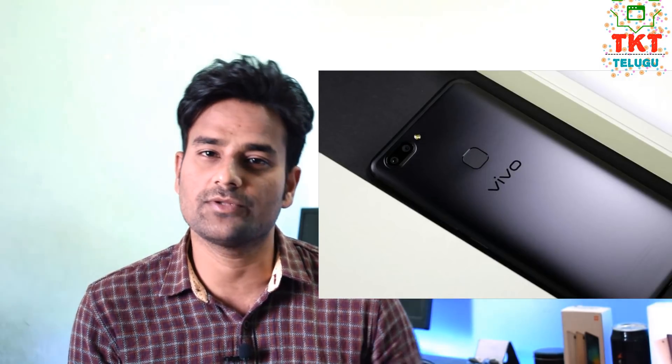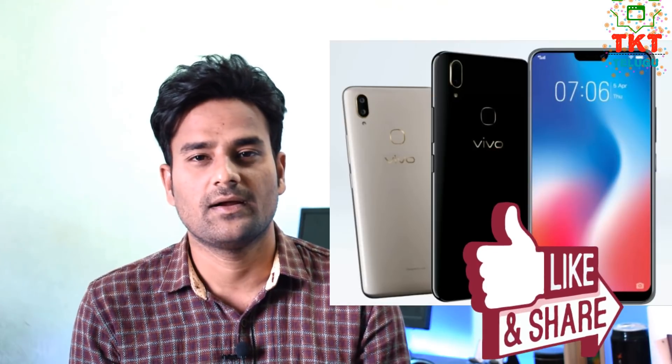The worst thing about the Vivo V9 is its plastic body. While some phones have a metal or aluminum build, the Vivo V9 uses a plastic build, which gives it a cheaper feel compared to similarly priced phones. However, it does have a decent overall look.